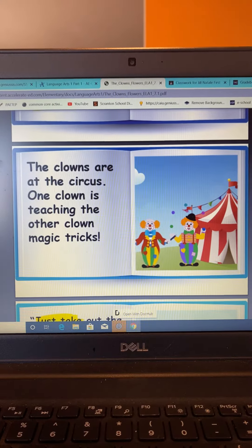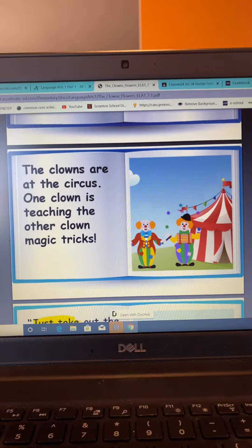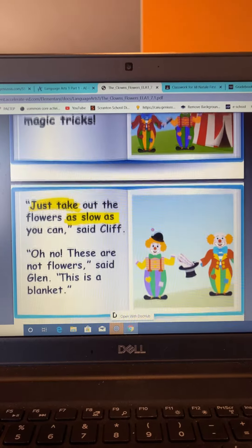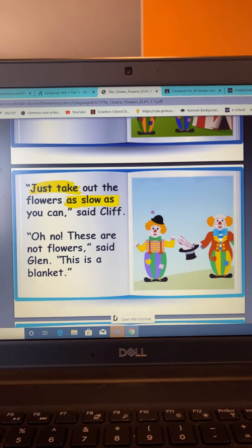The clowns are at the circus. One clown is teaching the other clown magic tricks. Just take out the flowers as slow as you can, said Cliff.